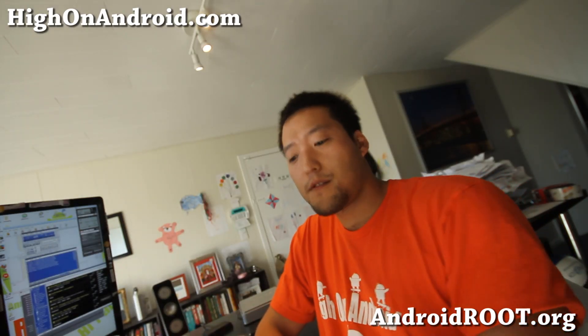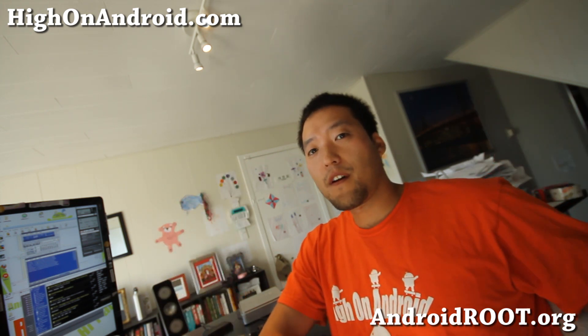Hi folks, this is Max from GalaxyS3Root.com and GalaxyNote2Root.com. So here's a question I get very often for the Galaxy S3. All the Galaxy S3s and all the Galaxy Note 2s, these new phones, I get these questions.